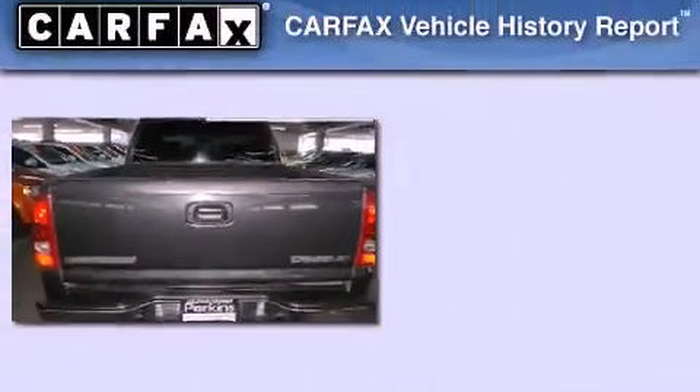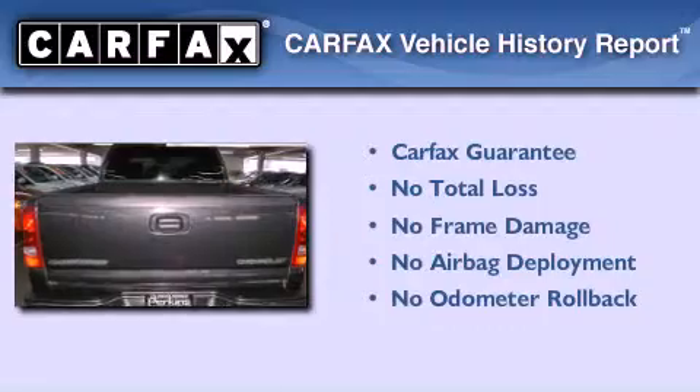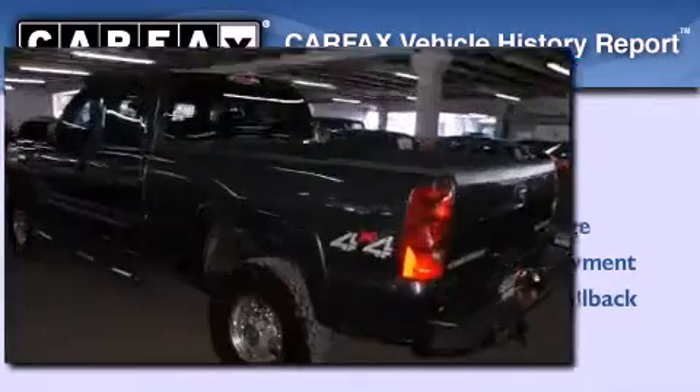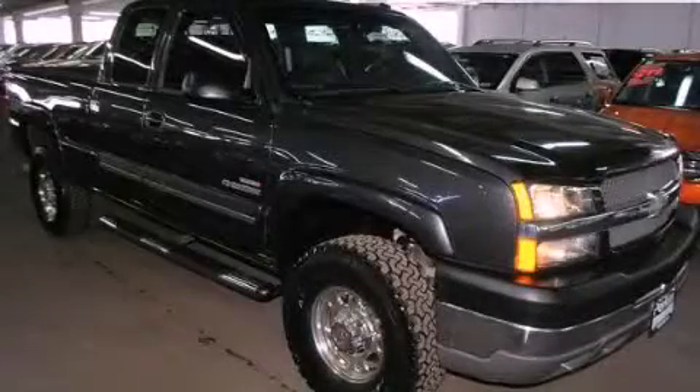A passenger side airbag and air conditioning. Not to mention that this Chevrolet today qualifies for the Carfax buyback guarantee. Contact us today and schedule your opportunity to see this automobile in person.